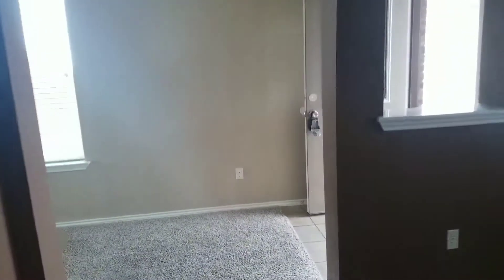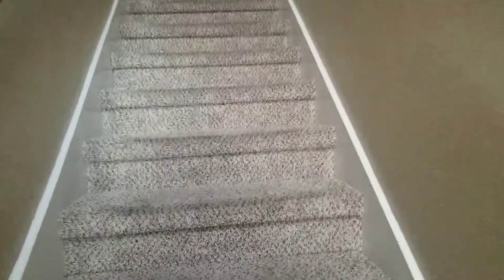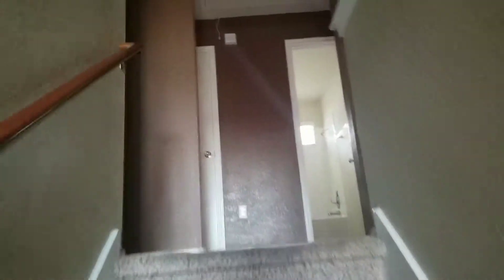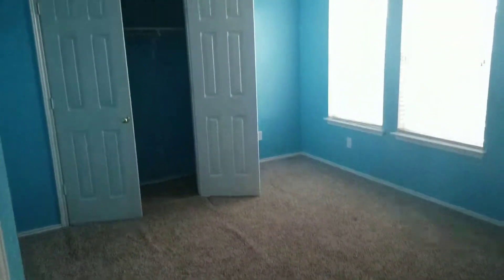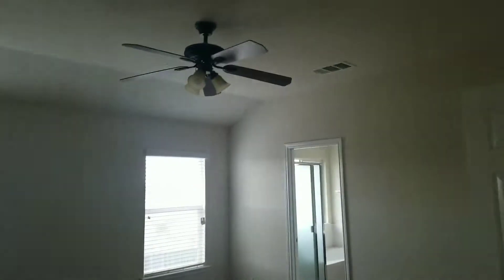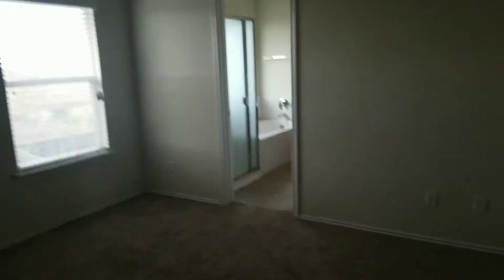That's the little closet. Let's go upstairs — all the rooms are on the second floor. The carpet could be replaced or stretched. This is the first room.